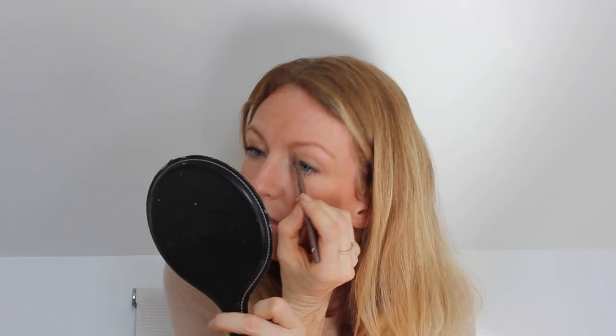Another brilliant product, also by Blink, is this brow definer — I believe it's quite new. It's again a quite hard little pencil and this one comes in cinnamon spice, but it comes in various colours. Because it's a hard little pencil you can almost draw on tiny little individual eyebrow hairs. So you can see my eyebrows are looking a bit darker. I don't want them to be really dark because otherwise it can look a bit weird, especially on fair people.